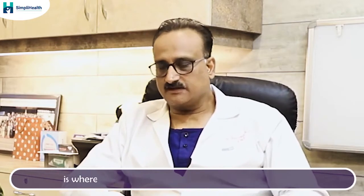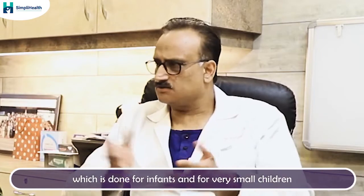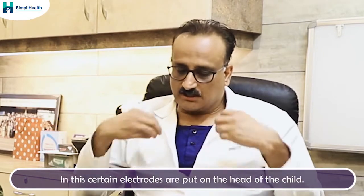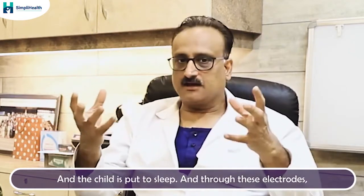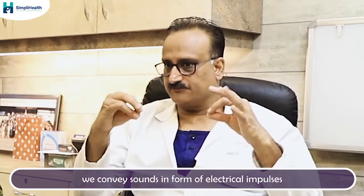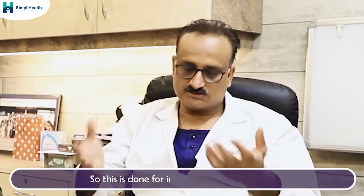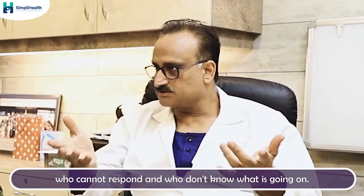Another test which can be done is where the patient's involvement is not required at all, which is done for infants or very small children. It is called BERA — brainstem evoked response audiometry — where certain electrodes are put on the head of the child and the child is put to sleep. Through those electrodes, we convey sounds in the form of electrical impulses and we pick up the changes in the brain in response to the hearing. It is called BERA, and this is done for infants or very small children who cannot respond.